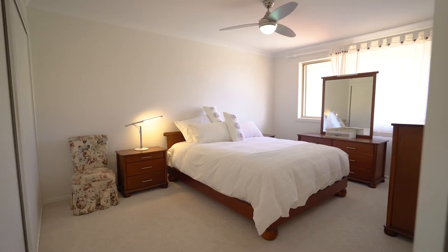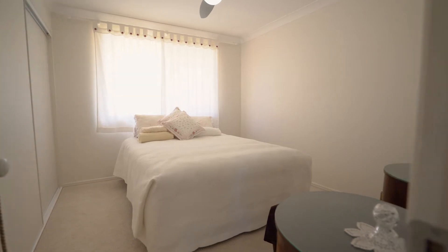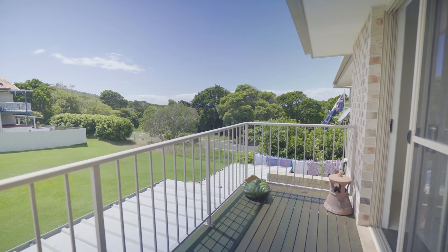Upstairs, there are two large bedrooms, a beautiful main bathroom and a living room, currently being used as a third bedroom. Adjoining this is a charming, north-facing balcony.